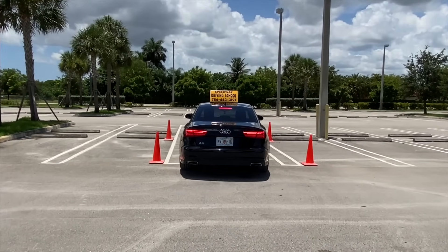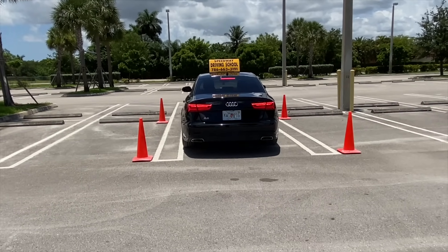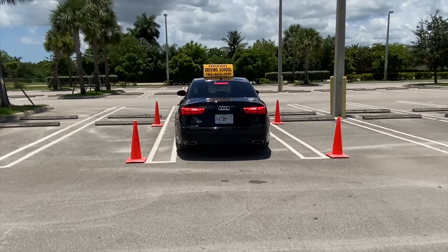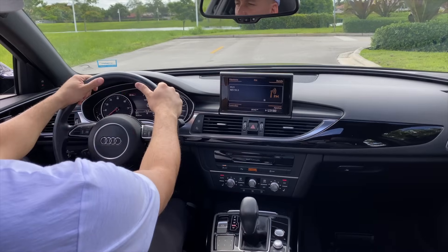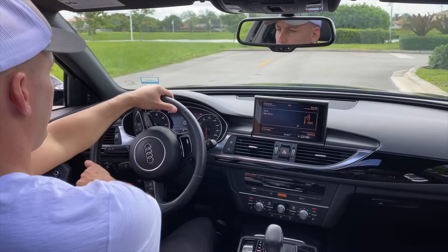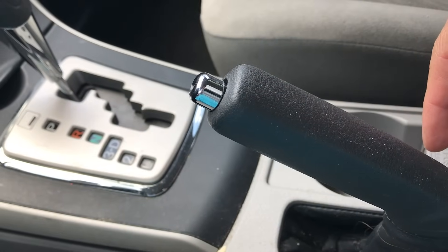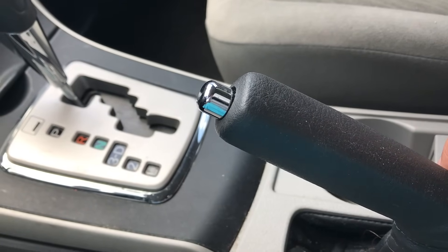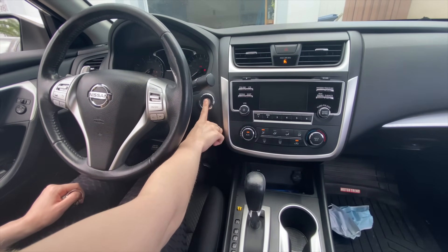Once you finish parking, wait for the next instructions. In most cases with this type of parking, the instructor will always ask this question: if you have to park on an uphill with or without borders on the street, how will you do it? The answer: first, turn both front wheels outward or away from the street border; then pull the emergency brake, set the vehicle on P for parking, and turn off the vehicle.